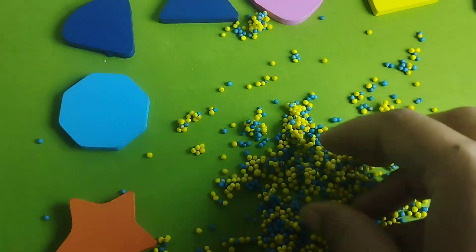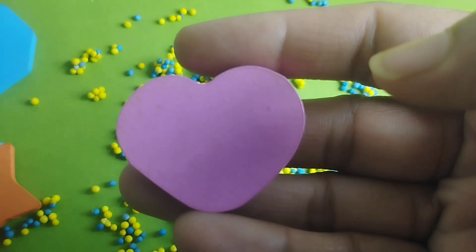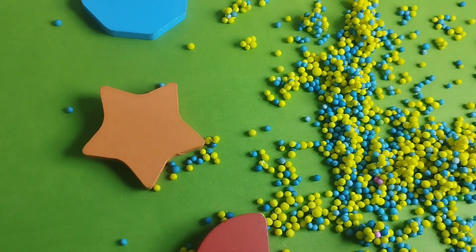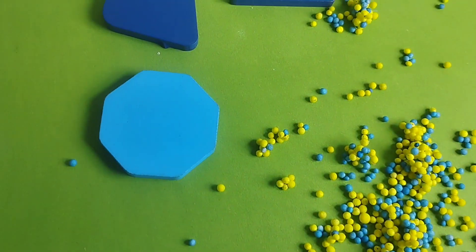Let's learn some shape names. The first shape is heart. This is heart shape. Star. This is star shape.